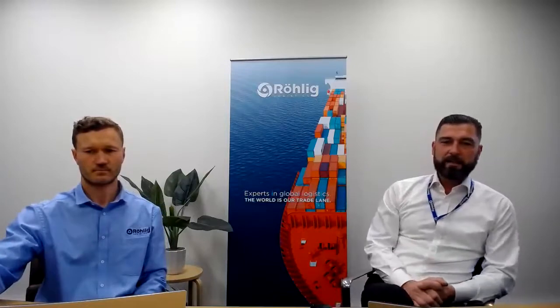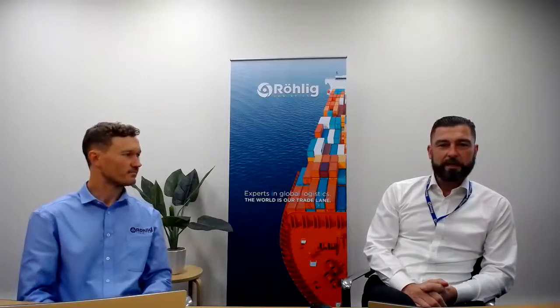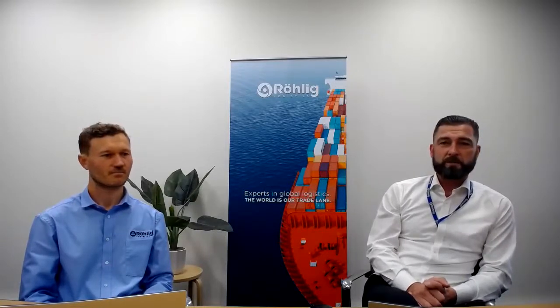Welcome everybody. This is our second BMSB webinar. We're presenting live from Sydney, Australia. We've had a fantastic attendance over the last couple of days, so thank you everyone for registering and looking in. We've got people locally, customers from Australia, also across the ditch in New Zealand and across the globe. So a very good morning, good afternoon and good evening. Today we're going to talk about the Australian BMSB and the measures that will be introduced as of the 1st of September.